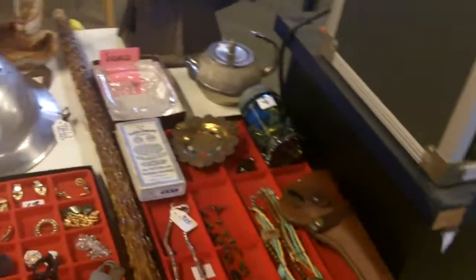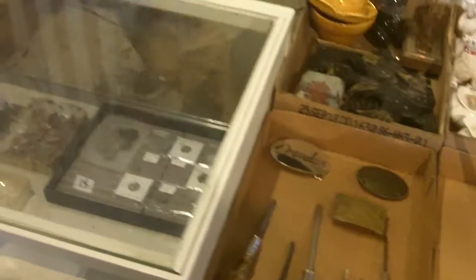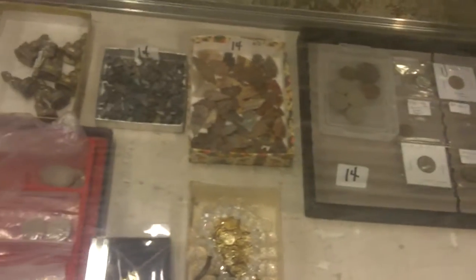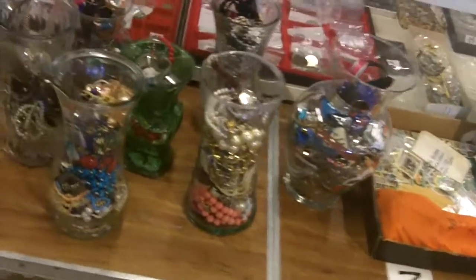All right guys, here's the preview video for this week's auction — all sorts of good stuff. We've got lots of jewelry, lots of toys, tin litho. Chad just took up some turquoise and coral. Looks like there's some coins, some points, and some shark teeth. We've got a lot of watches, a lot of jewelry, and quite a few coins.